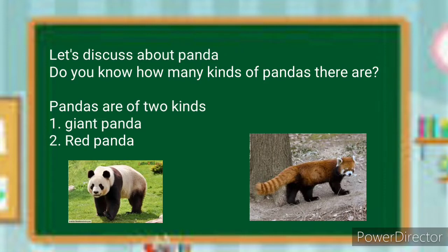Let's discuss about the panda. Do you know how many kinds of pandas there are? Pandas are of two kinds. The first is the giant panda and the second is the red panda.